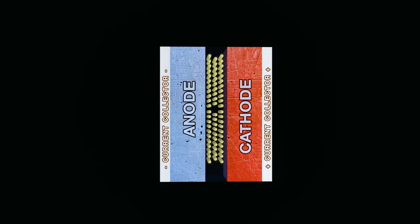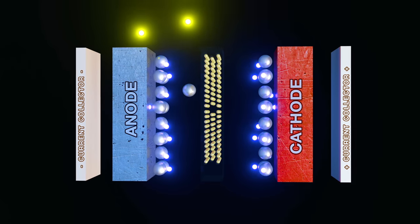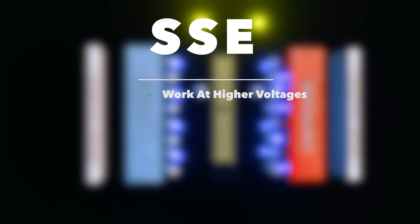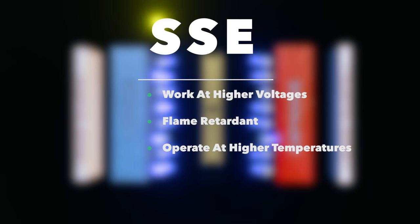In a world with solid-state batteries, we're going to have a solid electrolyte which will act as both the separator and the electrolyte, thus increasing the amount of volume available for the actual anode and cathode. The SSE can actually work at higher voltages without breaking down compared to a liquid electrolyte. They're naturally flame retardant and they can operate at higher temperatures as well.